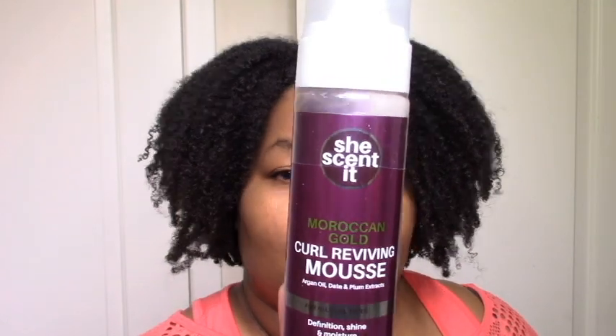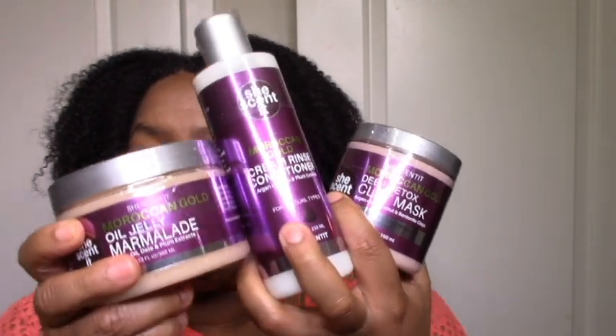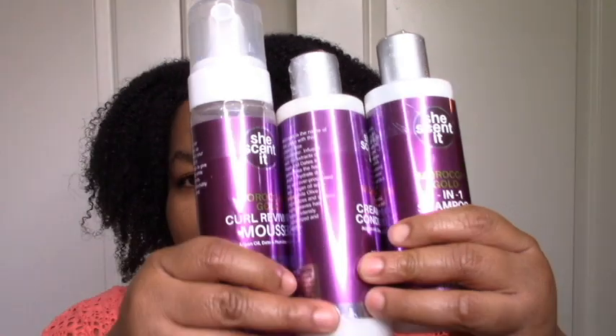Last but not least, I got the Curl Reviving Mousse. I was looking at the Baskin Bloom mousse and I wanted to try it, but I didn't get to get Baskin Bloom this Black Friday. So when I saw this mousse I was like, let me try it. I'm way too lazy to be doing any kind of perm rod set — I don't even think I have any. I just want to see what a mousse wash-and-go looks like on my hair. I've been wanting to try a mousse on my hair forever and never have, so this will be my first mousse. I might do these three products first and then do a second wash day with the other three.